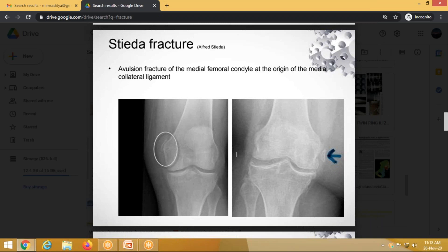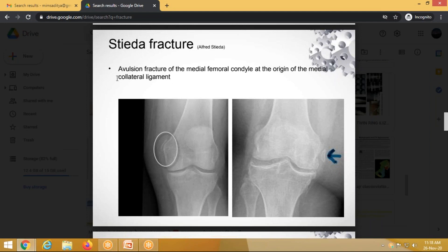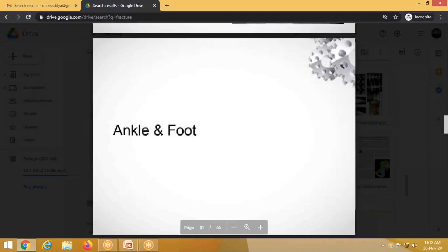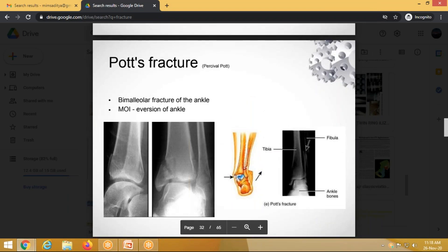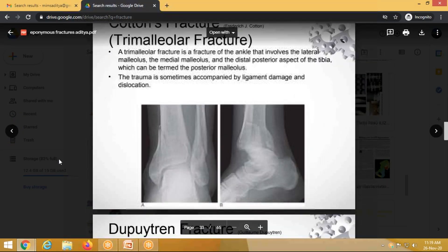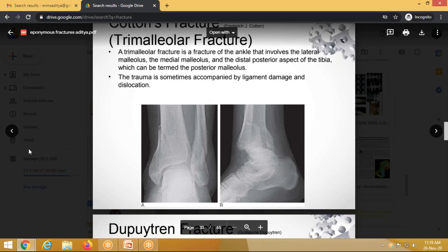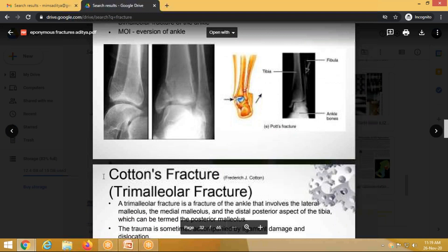Pellegrini-Stieda or Alpert-Stieda fracture is an avulsion-type injury of the medial condyle involving the MCL. Pott's fracture is a bimalleolar fracture involving the lateral malleolus and medial malleolus. When a third fragment — the posterior malleolus — is also involved, it becomes a trimalleolar fracture, also called Cotton's fracture.